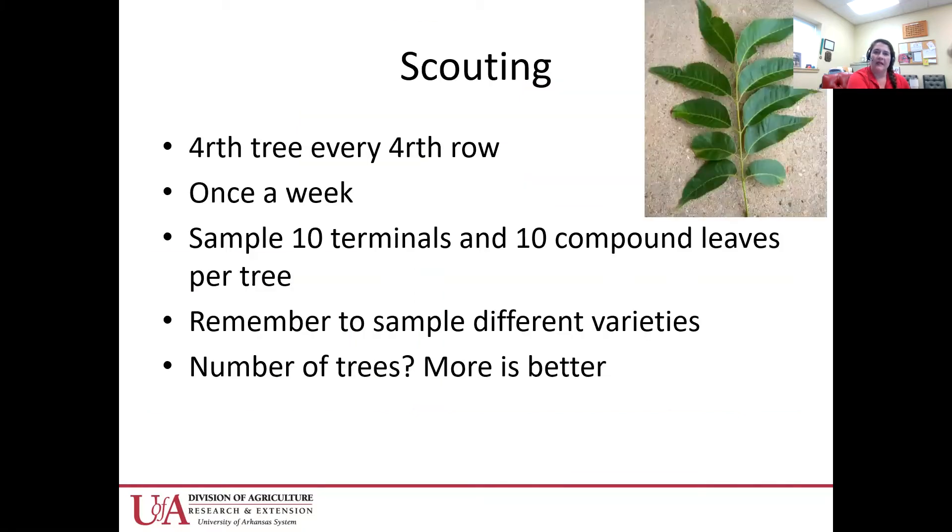A little bit about scouting: I recommend scouting the fourth tree every fourth row. Depending on the size of your orchard, you might just be doing every fourth tree. Make sure you get some of the edge trees and some of the middle trees. They need to be scouted once a week. It's good to sample 10 terminals and 10 compound leaves per tree. Remember, the leaves that make up the compound leaf are referred to as leaflets. The more trees you scout, the better. Remember to sample the different varieties because different varieties are more or less susceptible to some pests.